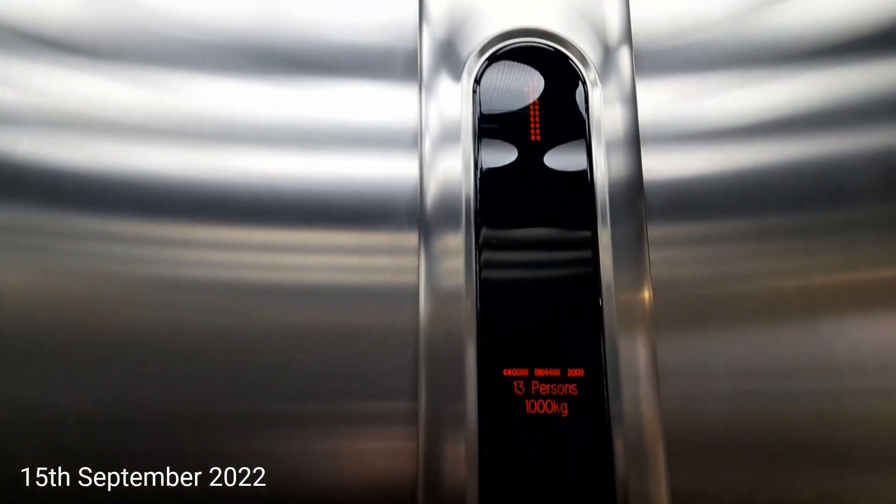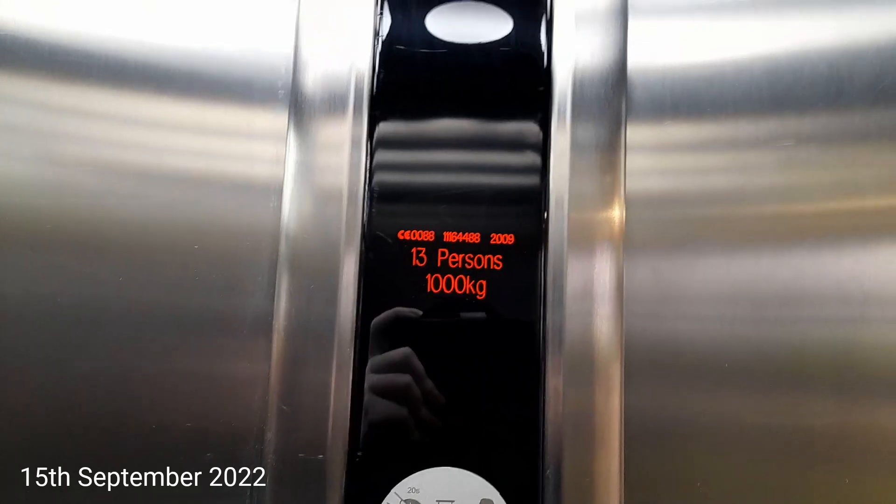It's got a security camera, got an indicator, and a capacity of 1,000 kilos, 13 persons, built in 2009.